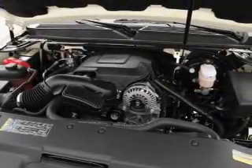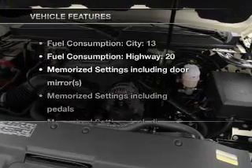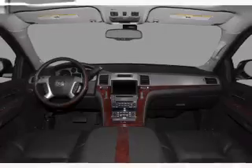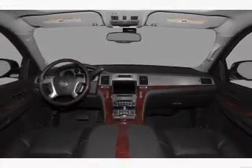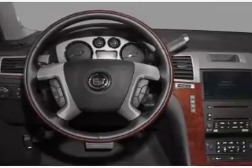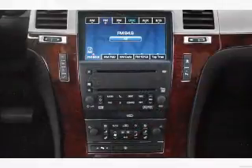Memory settings are just one of the extras. Plus, enjoy these notable features that are included in this vehicle: air conditioning, power door locks, power windows, power steering, cruise control, an alarm system, an AM-FM stereo with a CD player, and an adjustable tilt steering wheel.